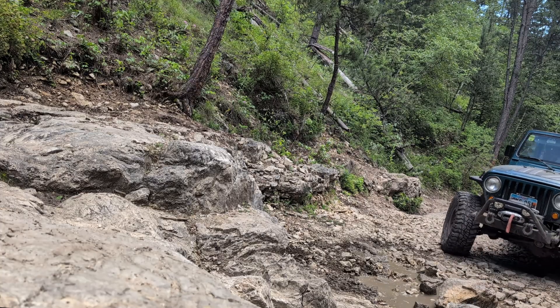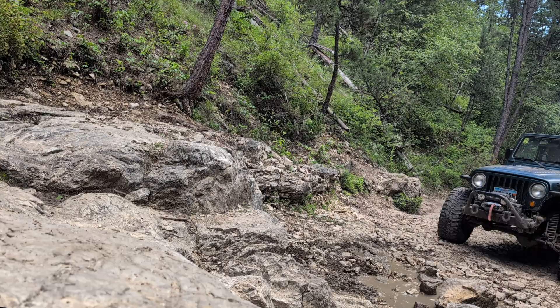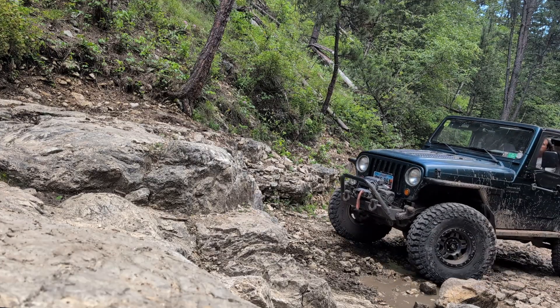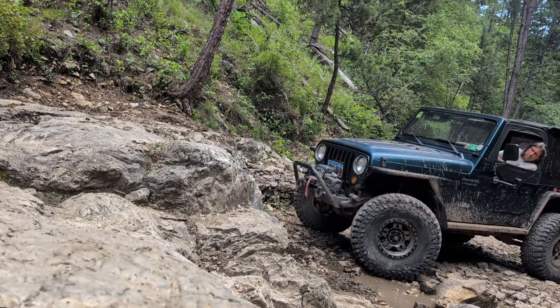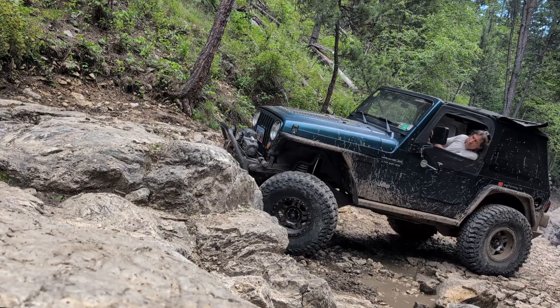Today we're on Ice Man, a typical level six trail in the Black Hills of South Dakota. What you can expect to find when you're in South Dakota is large rocks, dry creek beds with dry waterfalls, and bedrock ledges.